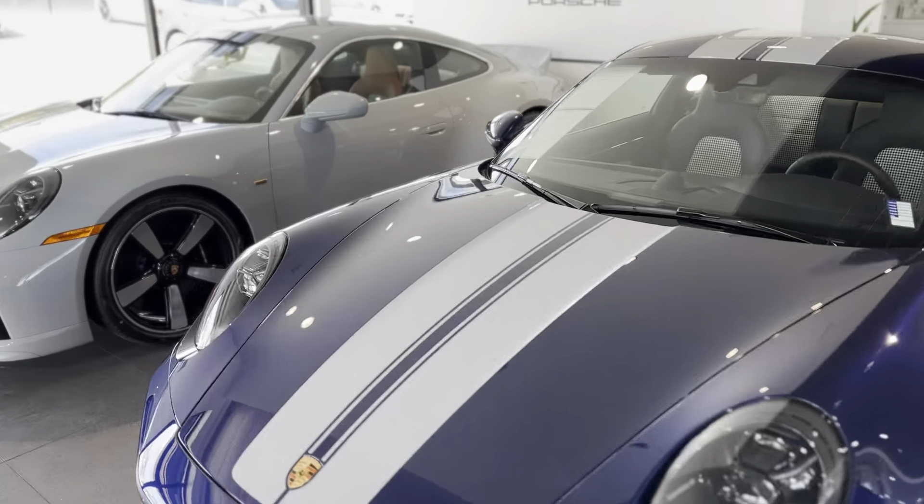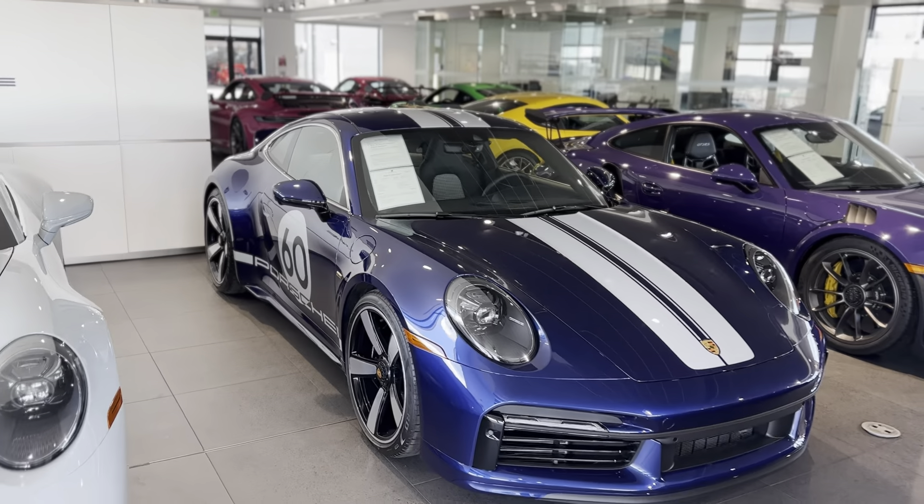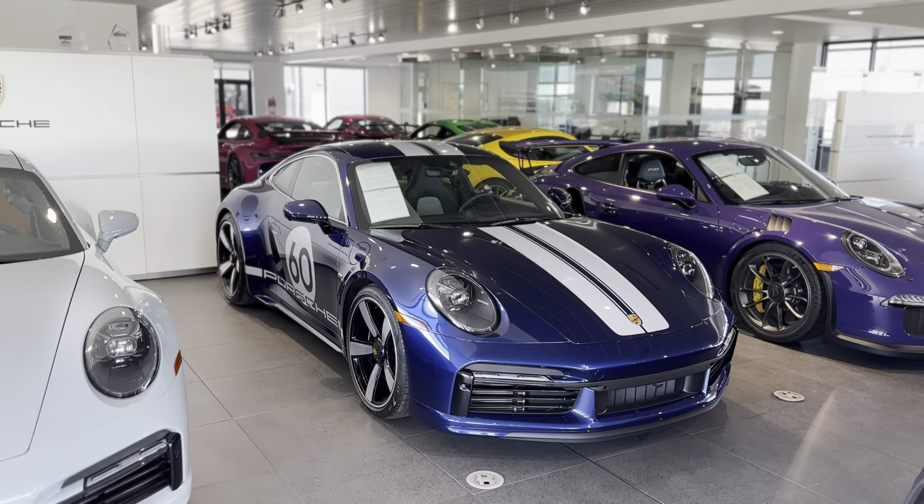Gentian Blue Sport Classic. These things are sweet. Similar philosophy, I think, to your GTS — rear-wheel drive, manual transmission, turbocharged motor.